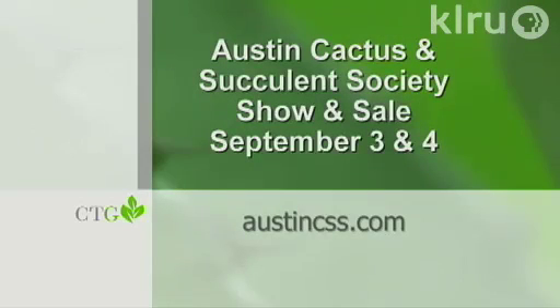Thanks for sharing your garden with us, Jeff. You can meet Jeff and other members of the Austin Cactus and Succulent Society at their Labor Day show and sale on September 3rd and 4th at the Zilker Botanical Garden. Find out more at AustinCSS.com. I'm now joined by Wizzy Brown from Texas AgriLife Extension Service. For those who love all the plants we just saw, our topic is a sad one today — we're talking about critters that have invaded our area or blossomed in population because so many of us are turning to these kinds of plants.